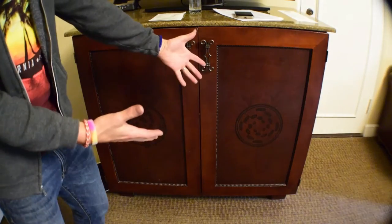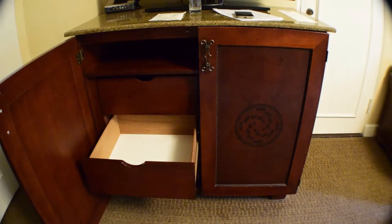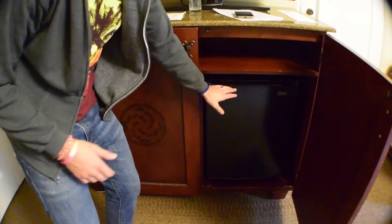Big screen TV. Storage. Refrigerator — empty now, but it did have champagne last night because we celebrated my mom's birthday. That was delicious. This was very convenient.